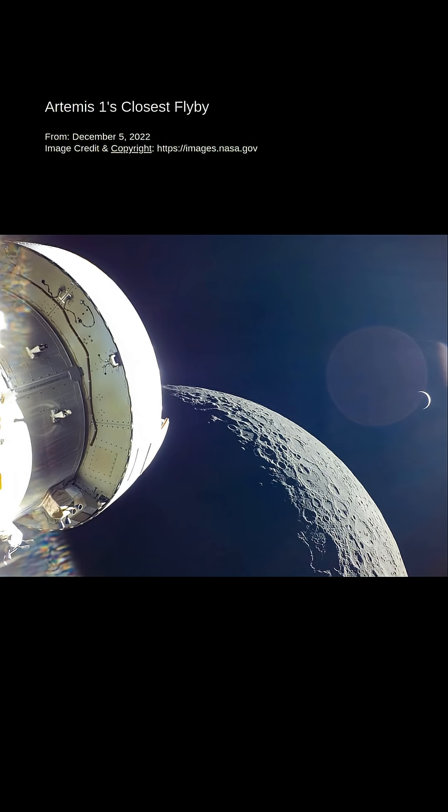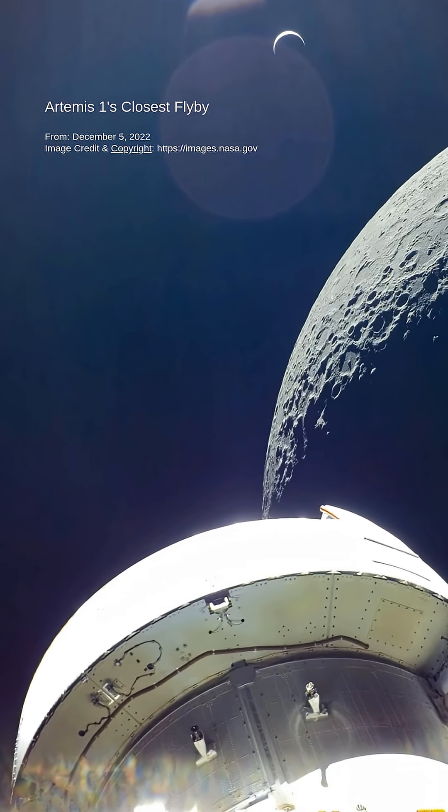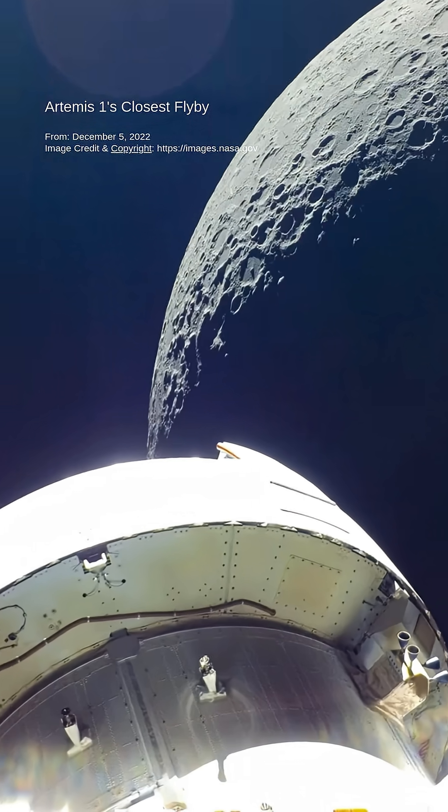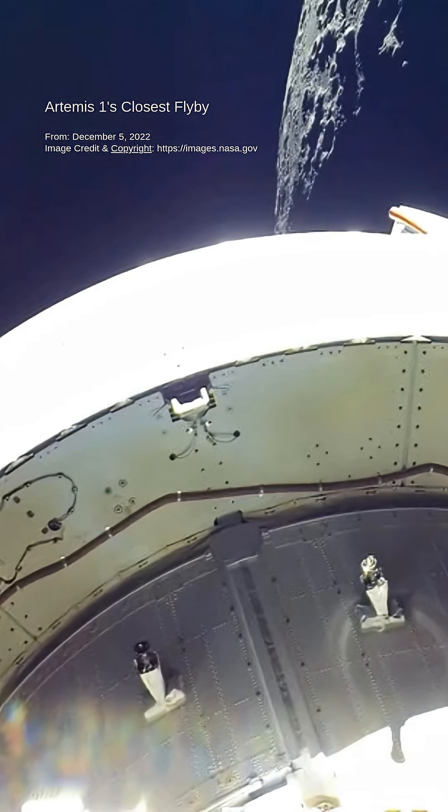December 5, 2022, was Artemis 1's closest flyby of the moon, passing about 130 kilometers above the lunar surface. During this flyby, the spacecraft performed a 3-minute 27-second burn that set it on course for a return to Earth on December 11. The burn was performed during the close flyby in order to exploit the Oberth effect, making more efficient use of the propellant.